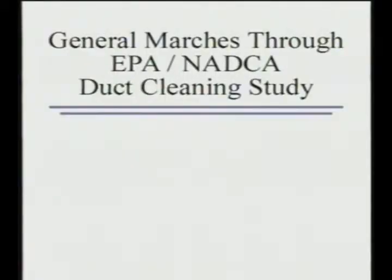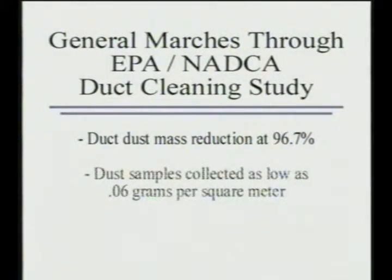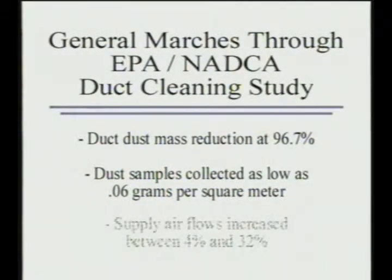In a study conducted by the Environmental Protection Agency and the National Air Duct Cleaners Association, in homes where the General was used as the primary vacuum collection device, there was an overall duct dust mass reduction measured at 96.7 percent. Dust samples collected after cleaning were as low as 0.06 grams per square meter, and supply air flows increased between 4 and 32 percent.